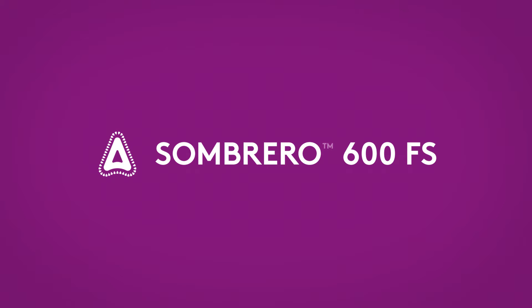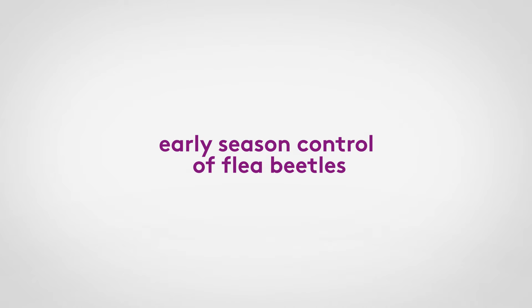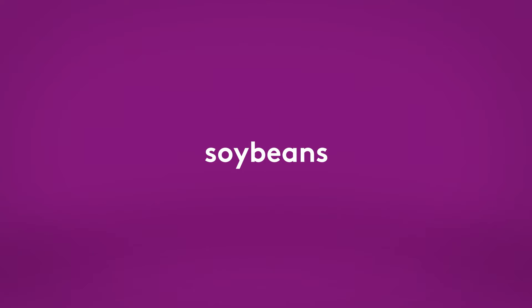Stepping into the ring, Sombrero 600FS. Atoma's new insecticide seed treatment provides early season control of flea beetles in canola and wireworm in cereals, soybeans and corn.